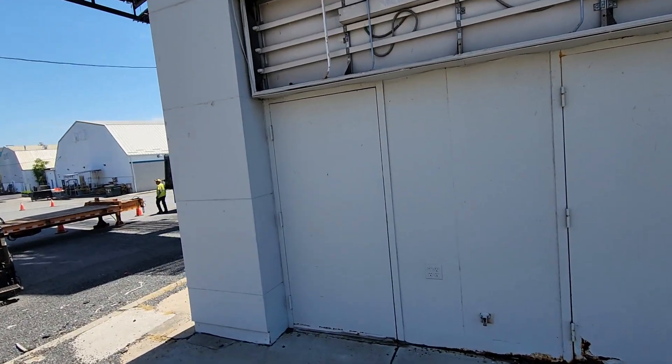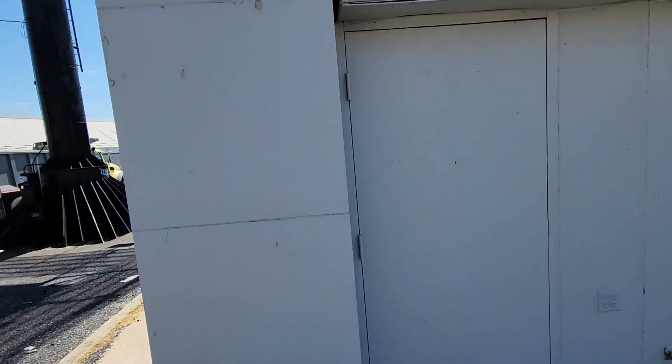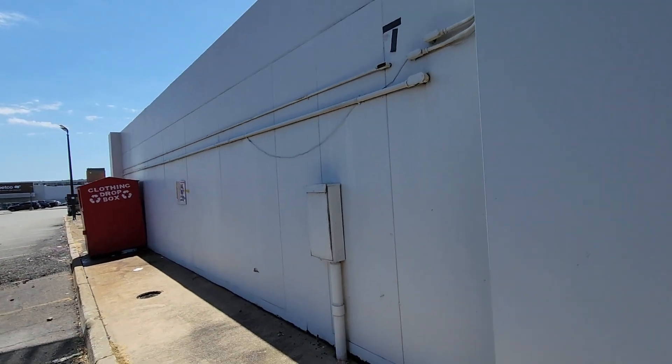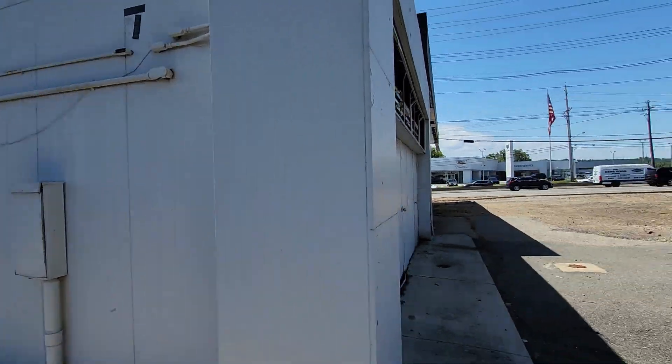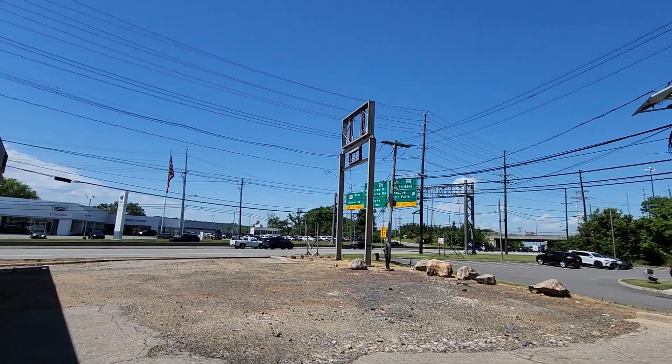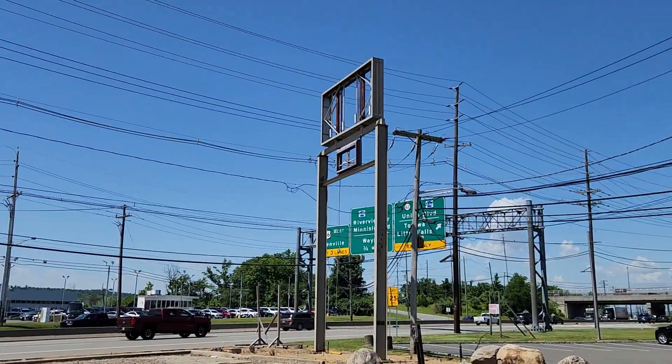Let's see if there's anything behind this building. No, it's empty back here. And there's a good look at where the sign would have been.